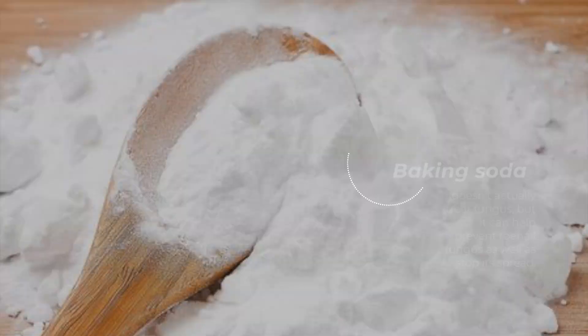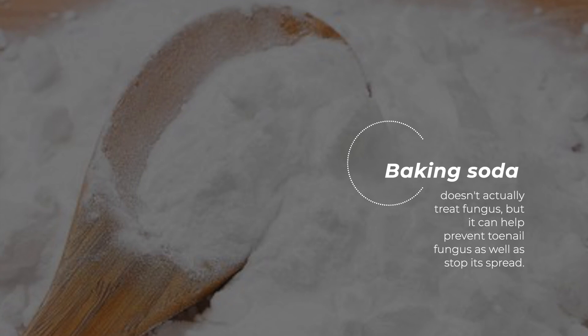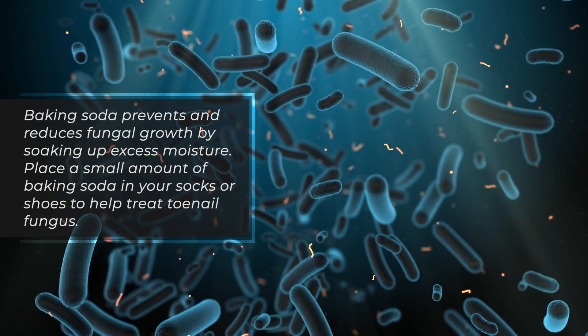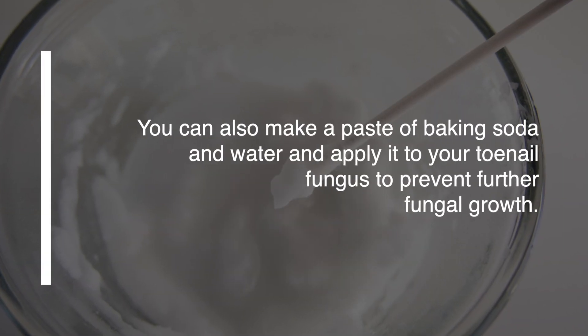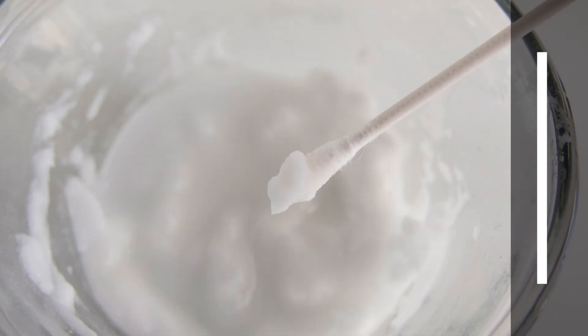Baking soda doesn't actually treat fungus, but it can help prevent toenail fungus as well as stop its spread. Baking soda prevents and reduces fungal growth by soaking up excess moisture. Place a small amount of baking soda in your socks or shoes to help treat toenail fungus. You can also make a paste of baking soda and water and apply it to your toenail fungus to prevent further fungal growth.